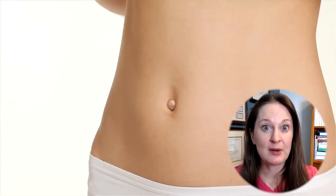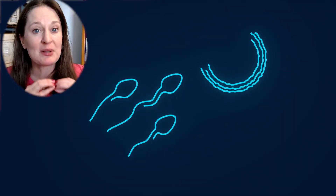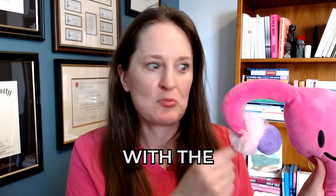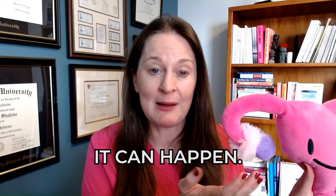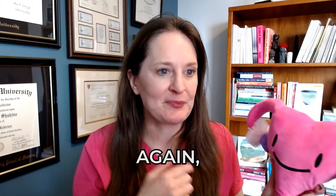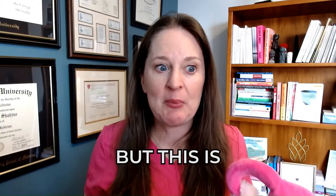As far as location, 95% of ectopic pregnancies will be in the fallopian tube. About 3% will be found on the ovary itself, and the rest can be found throughout the abdomen and pelvis. The egg could fertilize with sperm out in the abdomen and implant on top of the ovary, or maybe implant out in the abdomen and pelvis — very rare, but it can happen. Or the embryo could go backwards from the fallopian tube and implant on the ovary or into the pelvis.